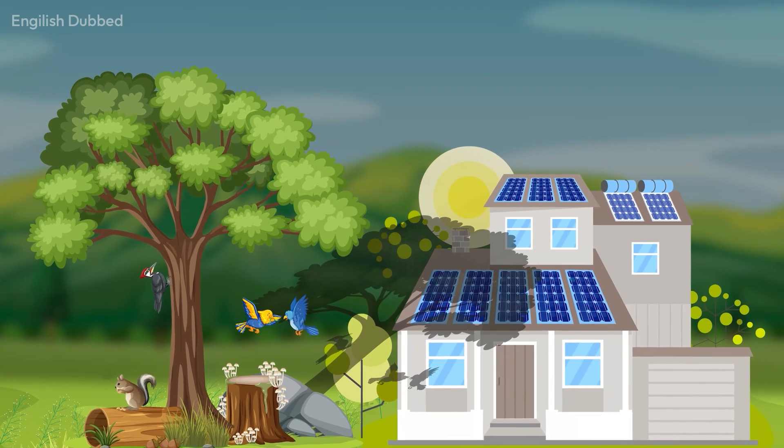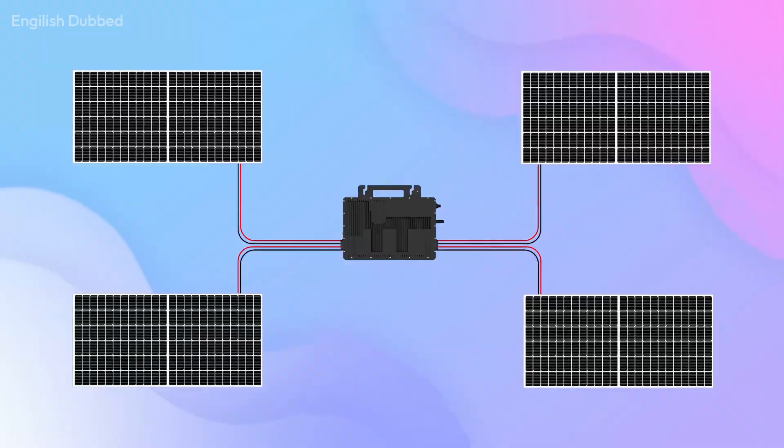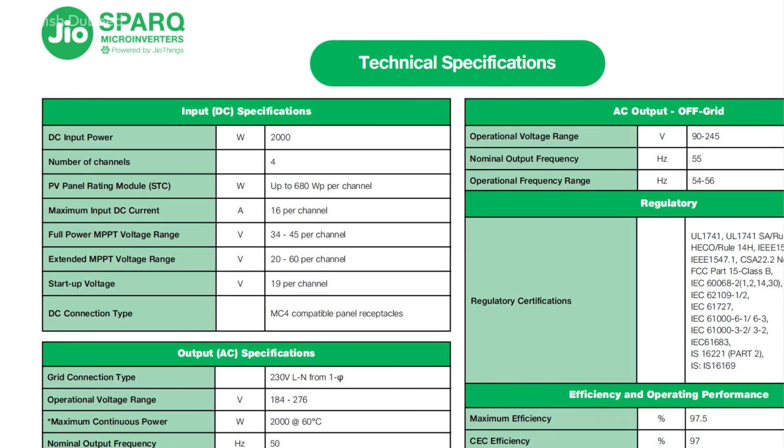Another benefit is that micro-inverters operate on low DC voltage. Each panel has its own MPPT, and the voltage remains around 50-60V per MPPT. In comparison, string inverters have panels connected in series where DC voltage may reach up to 500V. Higher DC voltage increases the risk of fire, so micro-inverters are therefore safer.